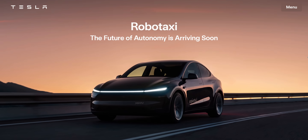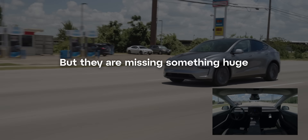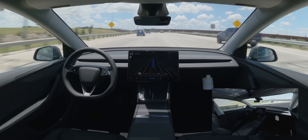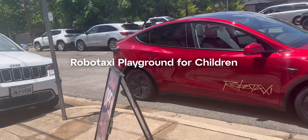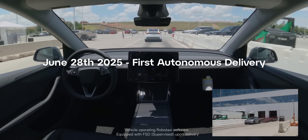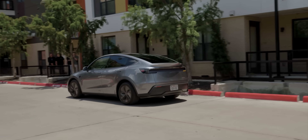Right now, the whole world is watching Tesla's RoboTaxi launch in Austin, but they're missing something huge. Something Tesla quietly did just days ago, halfway around the world. Something so hard it makes Austin look like a RoboTaxi playground for children. Something even more impressive than the world's first autonomous delivery — from the factory directly to the customer. At least in my opinion.